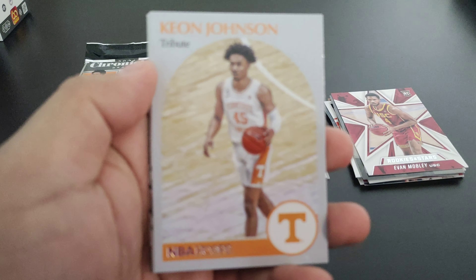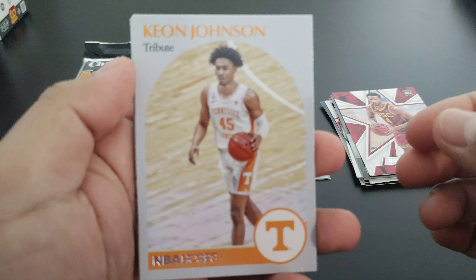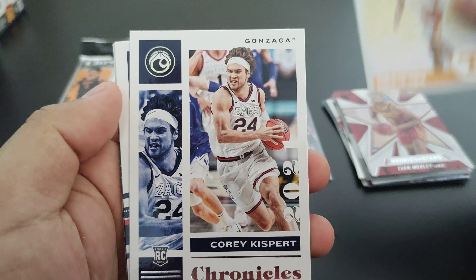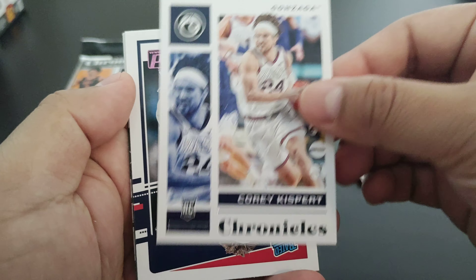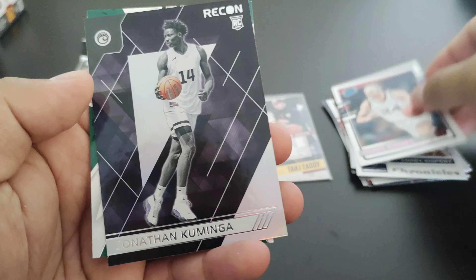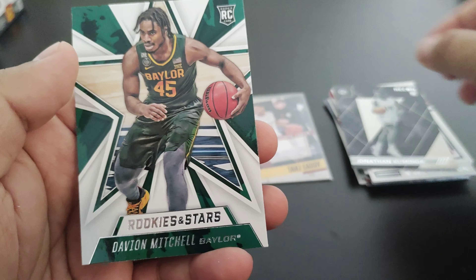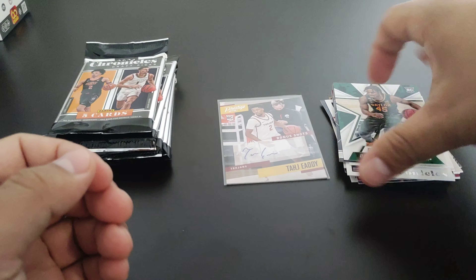Another — this is a Keon Johnson pack, or box I should say. Corey Kispert from Gonzaga, another Corey Kispert pink parallel, another Jonathan Kaminga, and Davion Mitchell — I think he's going to be a really good player.